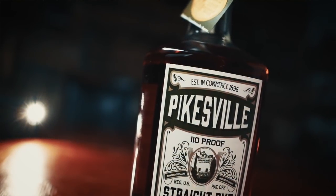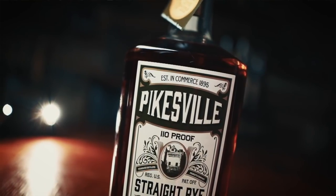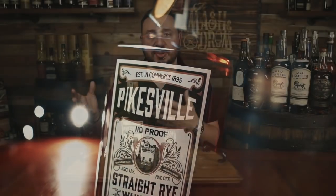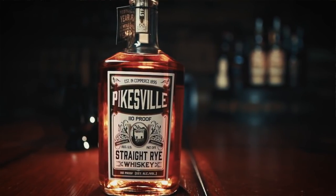From Heaven Hill, the mash bill is 51% rye, 39% corn, 10% barley, 110 proof, and six years old, for about $50. Pikesville was first produced in Maryland by the L. Winan and Brothers Distillery starting in 1895. The brand went through several ownership changes and was last produced in Maryland in 1972 by the Majestic Distilling Company. After Majestic Distilling closed, there were still enough whiskey stocks to keep the brand going until 1982, when it was sold to Heaven Hill. This is another barely-legal rye at 51% — rye spice, vanilla, a little bit of cherry, mint, almost like a mojito spiked with Luxardo cherries and caramel.